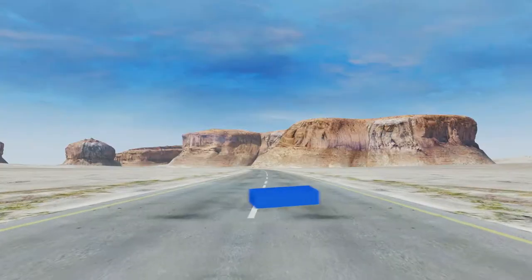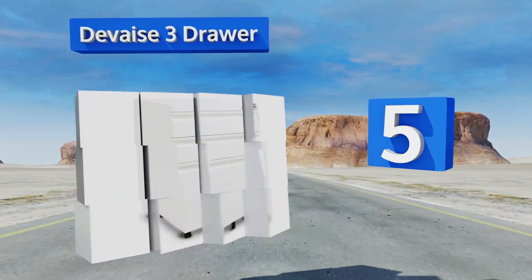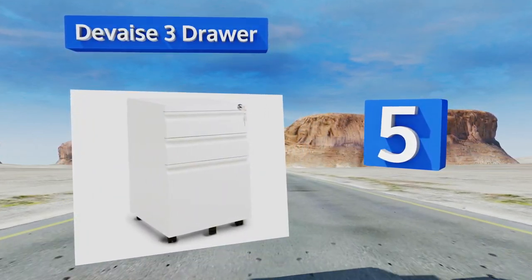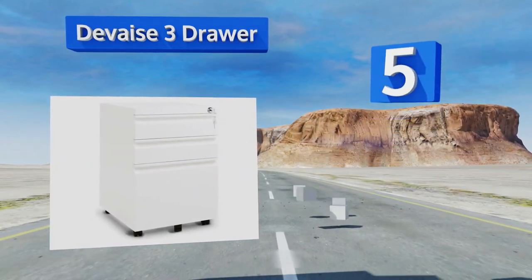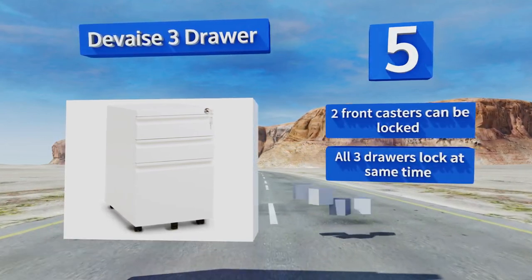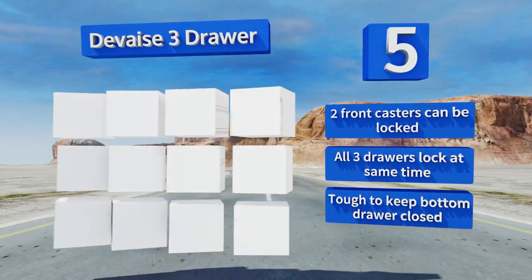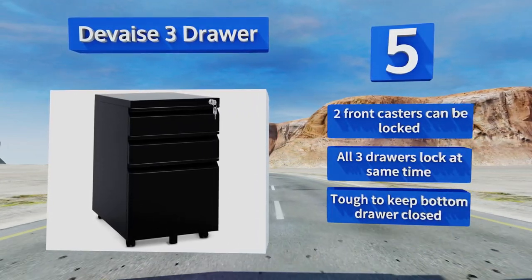Halfway up our list at number 5. The DeVay's three-draw arrives fully assembled, aside from its five casters, so you should have it up and running pretty quickly. It's a well-balanced model that you can slide under a desk if space is tight, and its smooth metal surface is easy to keep clean. The two front casters can be locked, and all three drawers lock at the same time. But it's tough to keep the bottom drawer closed.